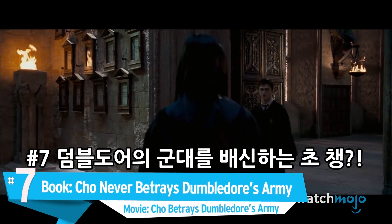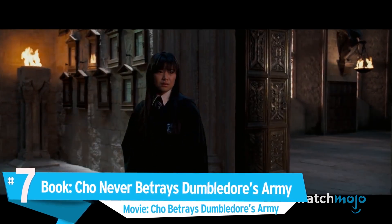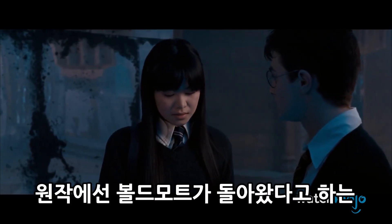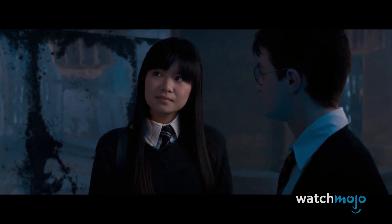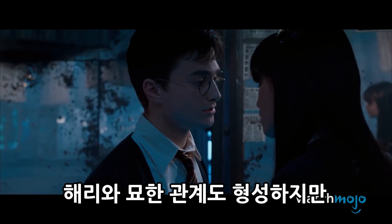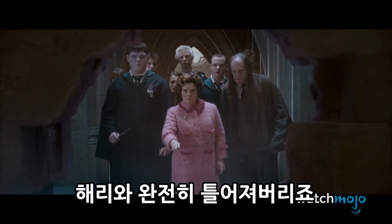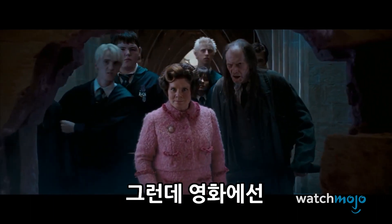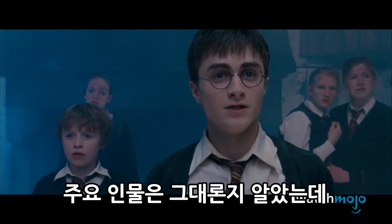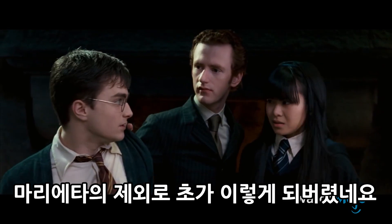Number 7. In the book, Cho never betrays Dumbledore's Army. In the movie, Cho betrays Dumbledore's Army. In the novel, Cho stood by Harry through his proclamations that Voldemort had returned, and joined Dumbledore's Army to avenge Cedric. Their connection was obliterated when she defended her friend Marietta Edgecombe after she betrayed the army. In the movie, it's Cho herself who unintentionally betrays the army, ruining their relationship. It's interesting to note how the film's exclusion of Marietta impacts the character of Cho.